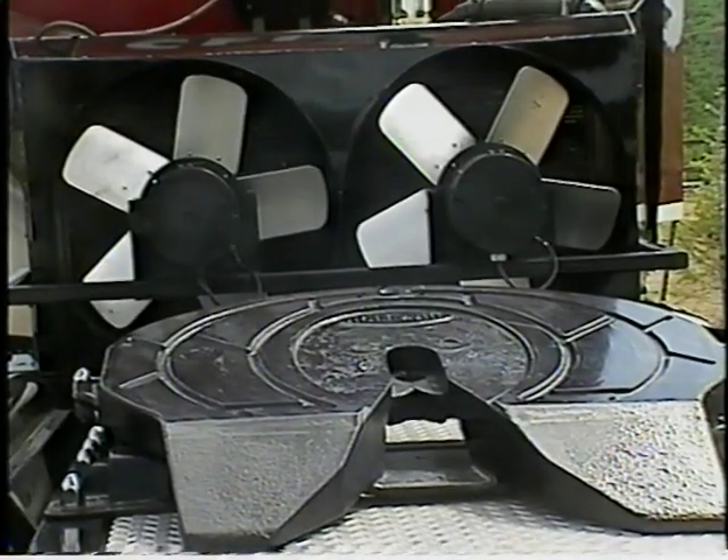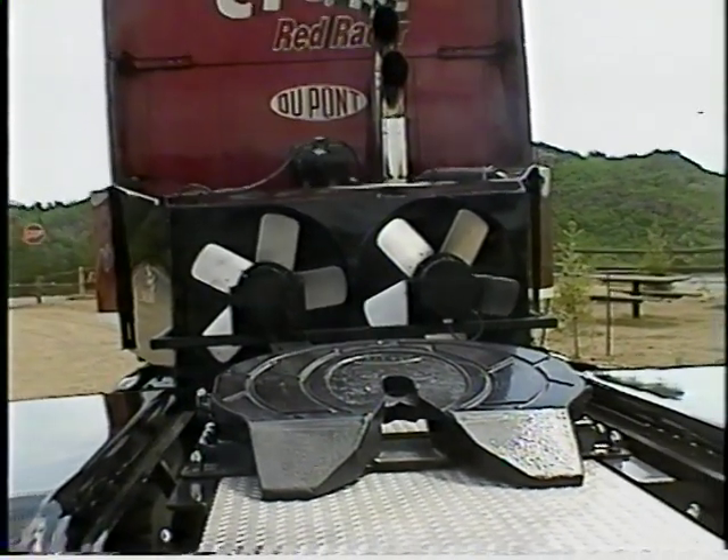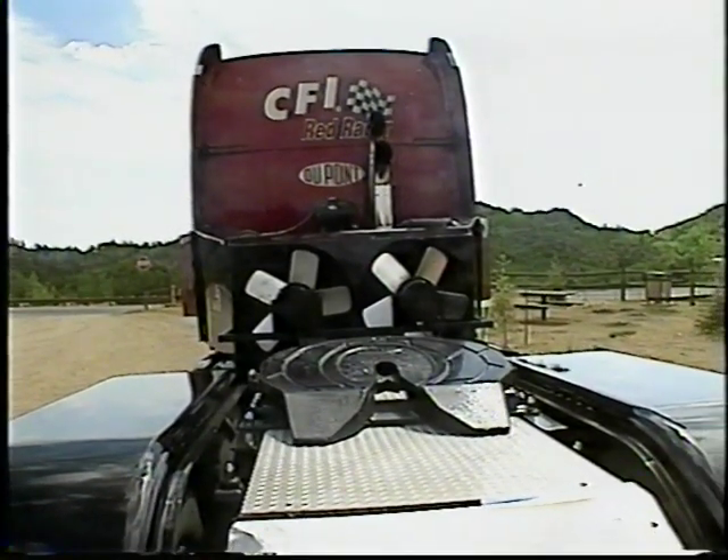This is a joint effort involving Kenworth, Shell, Cummins, Michelin, and CFI, among others. Glenn Brown wonders why other companies and manufacturers are not involved — they're learning from this project. We learn about the tractor, we learn about the engines, and there are technical people here in support of the project.